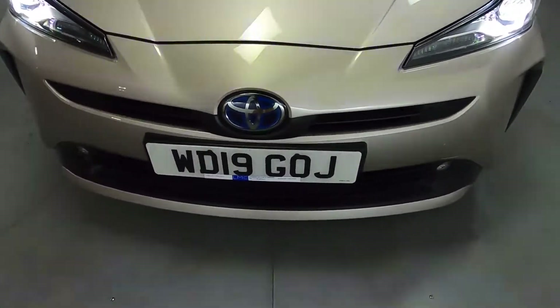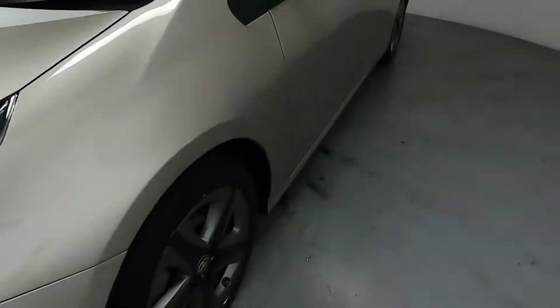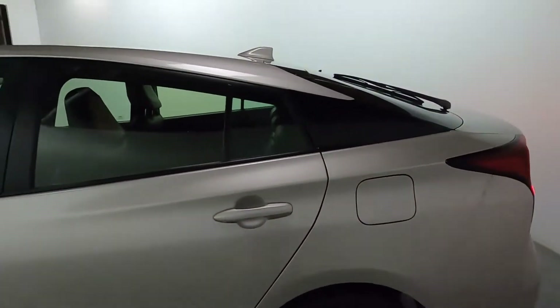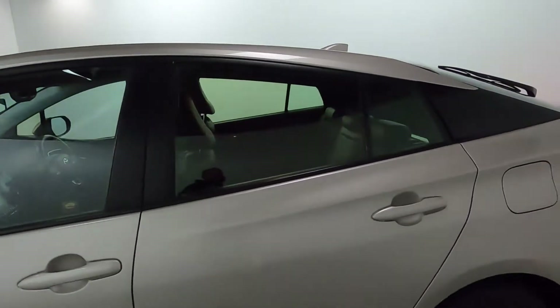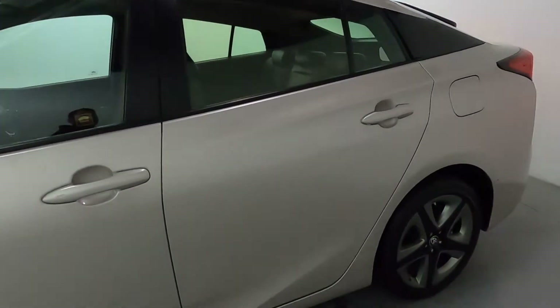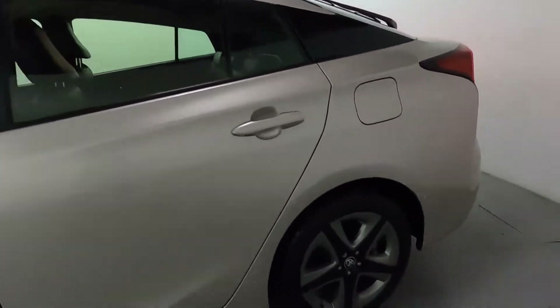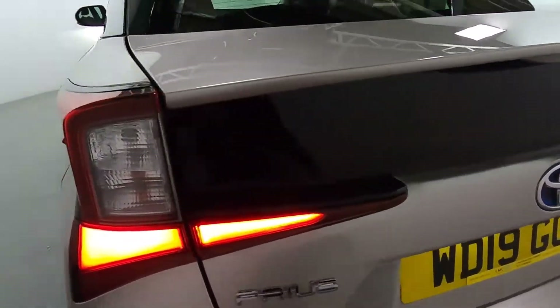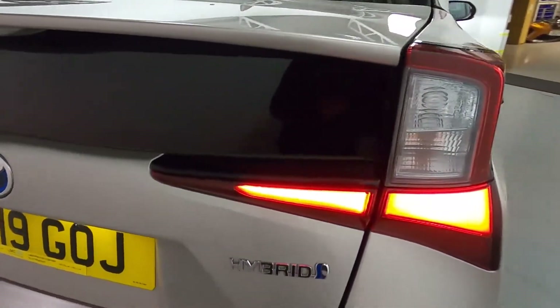Coming round the back of the car, you've got a nice subtle tint, almost colour matching the car itself — this is a really nice touch. You've got rear parking sensors and nice triangular rear lights.